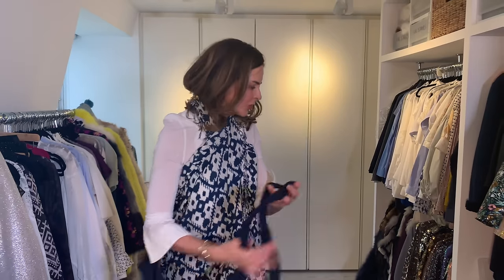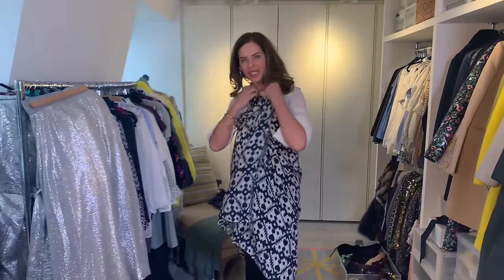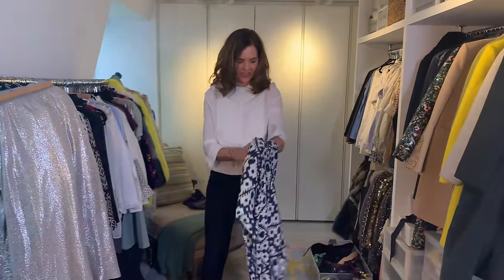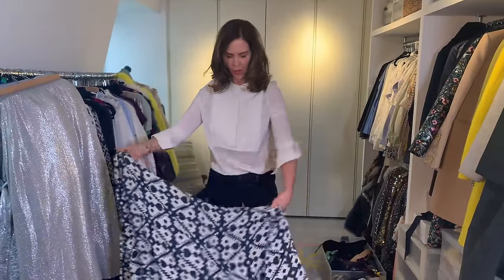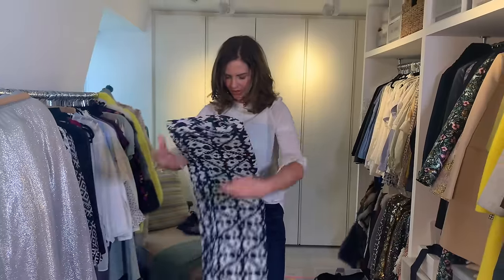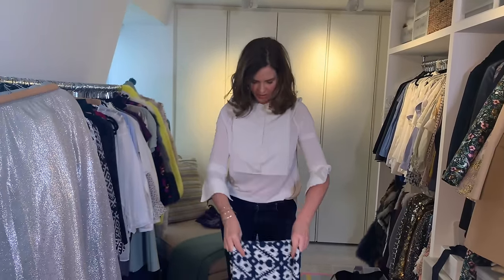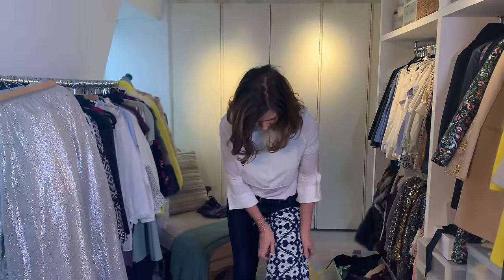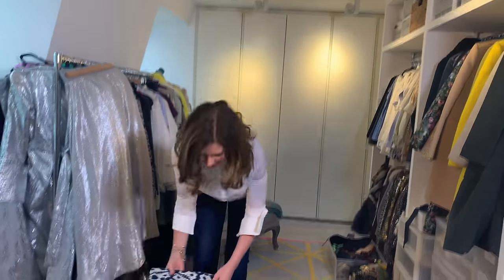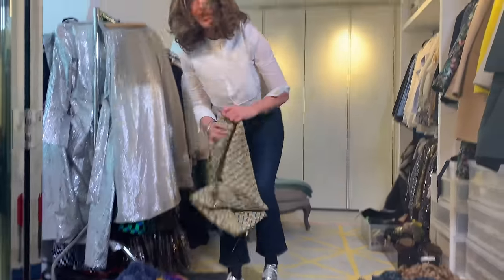If I go away for three days and want to pack just hand luggage, this scarf has been with me on many trips — from the plane around my neck, to the beach, to an evening outfit. If I lost it I'd be so upset. It's interesting to look at what you wear most in your wardrobe and why, then think: if I were to find that again, what would I look for? If I found this in turquoise or another colour I love, I would buy it again because I know how much wear I've had out of it.